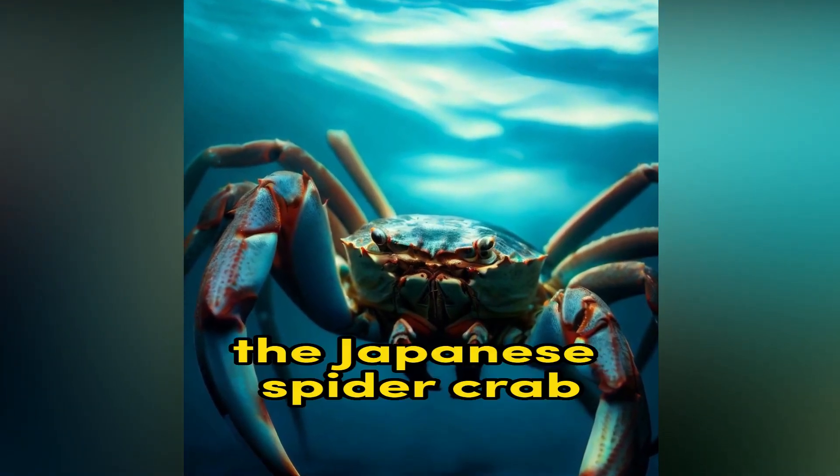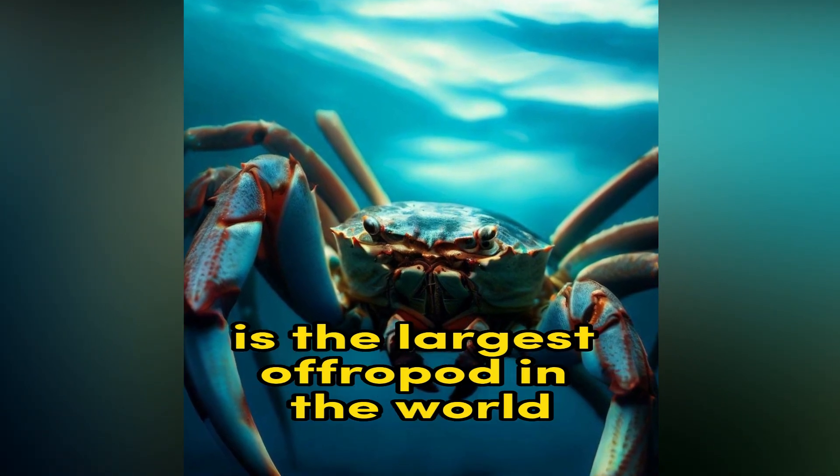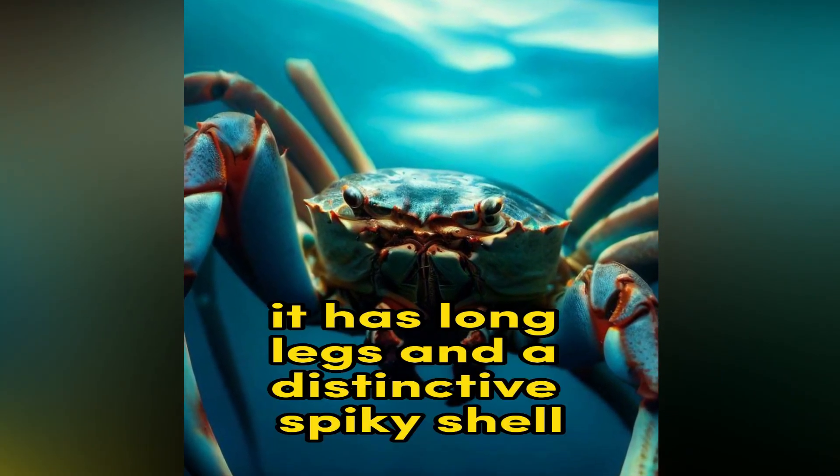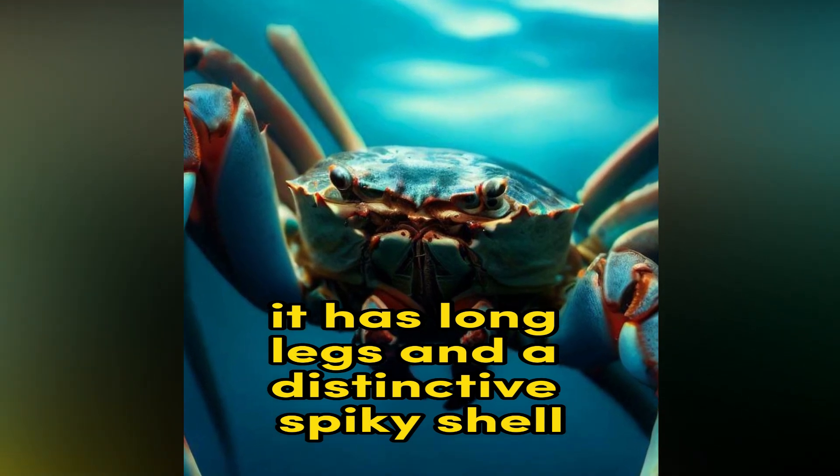Japanese Spider Crab. The Japanese Spider Crab is the largest arthropod in the world, found in the waters around Japan. It has long legs and a distinctive spiky shell.